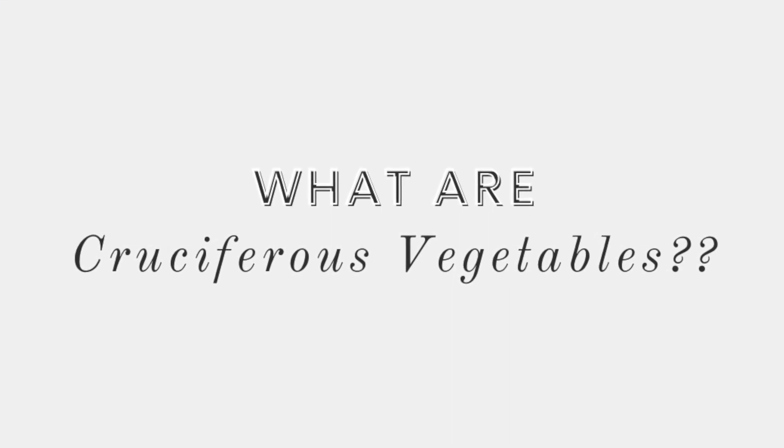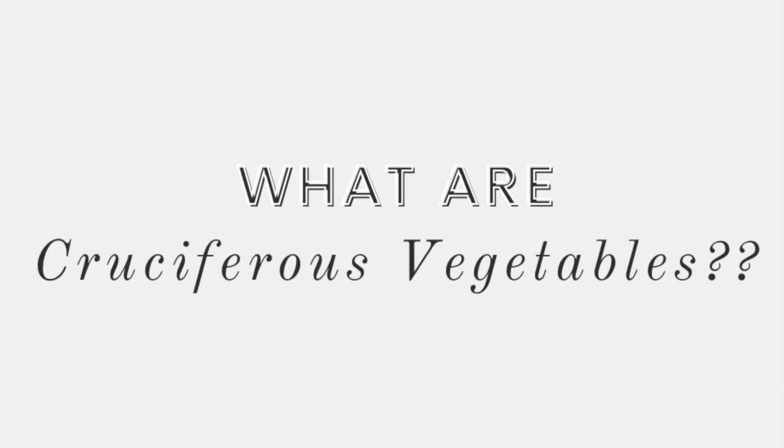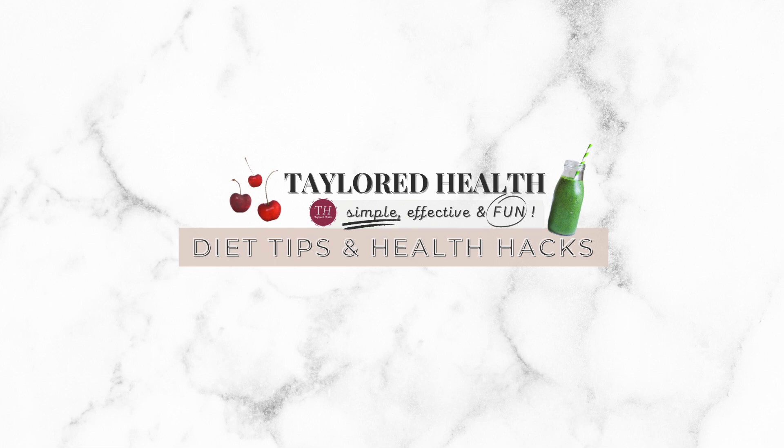What are cruciferous vegetables and why should you include them in your daily regime? Make sure you watch till the end because I'm sharing some of my top tips for this superfood class of vegetables. Thanks for tuning in to Tailored Health and let's get going.